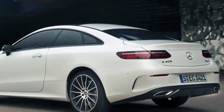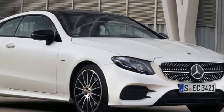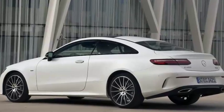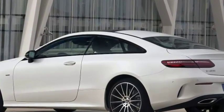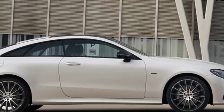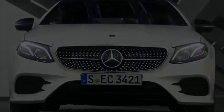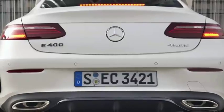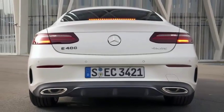Mercedes has long had a three-tiered approach to sedan production, in ascending sizes from small to medium to large. The C, E, and S classes are stalwarts, the occupants of the left-hand vertical column of a standard Benz 3x3 square. But the brand has recently been busy proliferating its car lineup in an almost metastatic way, filling in the rest of the boxes in this four-door slash two-door slash convertible matrix.